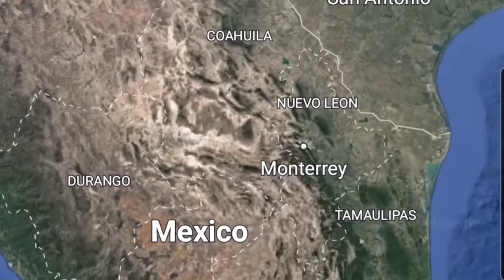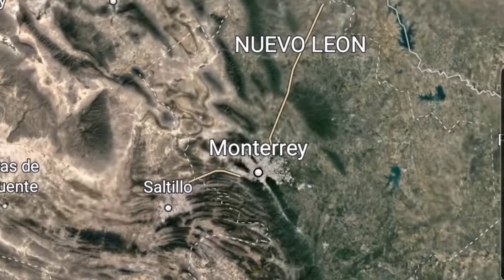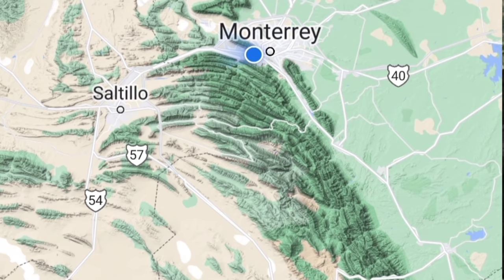Hi everybody, welcome to another episode of Crime Pays But Botany Doesn't, and today I'm coming to you from one of the coolest mountain regions in North America, the Sierra Madre Oriental of northern Mexico, just outside of Monterrey.